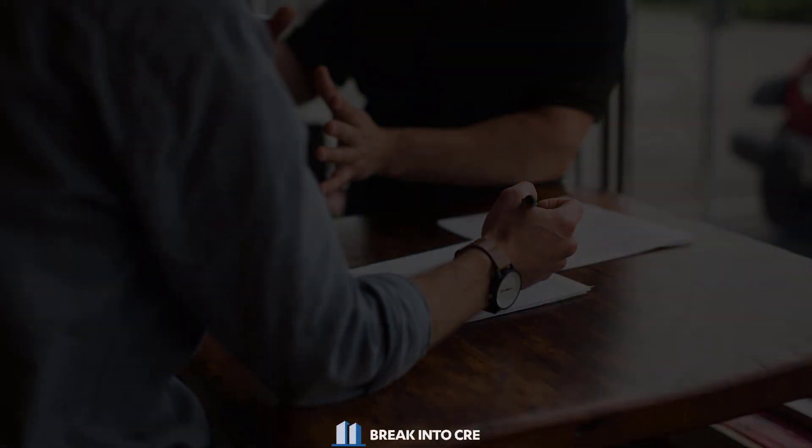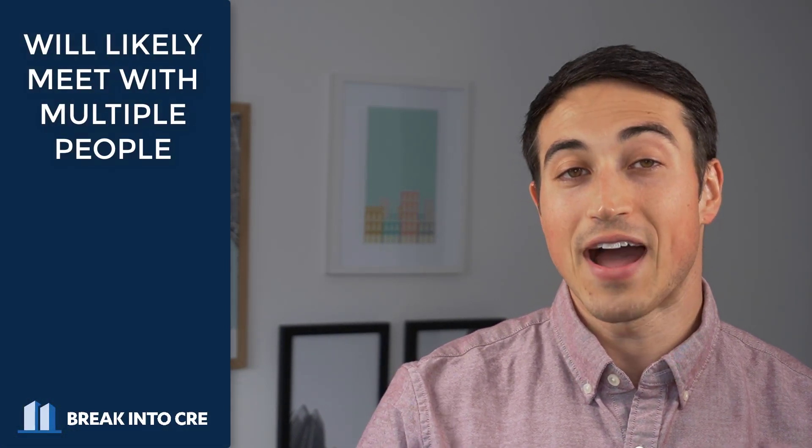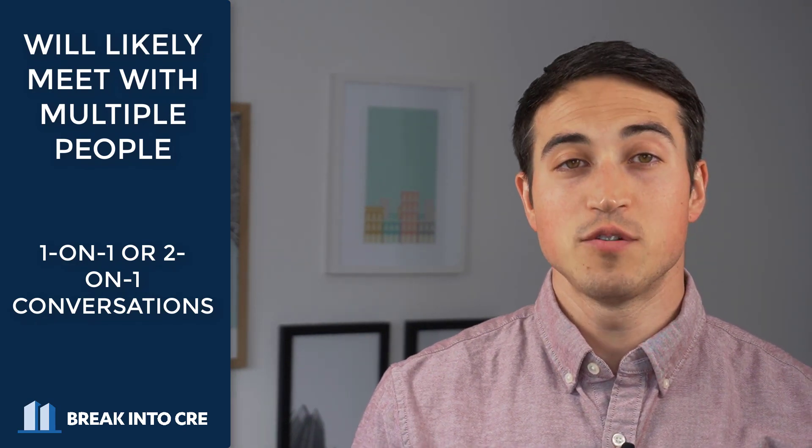From there, assuming the conversation goes well, you'll usually move on to phase number three: an in-person interview at the company's office. Usually this is a long, drawn-out process where you're going to meet several different people, likely for 30 to 45 minutes at a time. In commercial real estate, you're often going to find that you'll meet with five to eight different people in a single day, usually in one-on-one or two-on-one type meetings. Many of these interviews will be focused on your experience and background, but a big part of this step is determining if you're going to be a good personality fit for the company and the specific role.